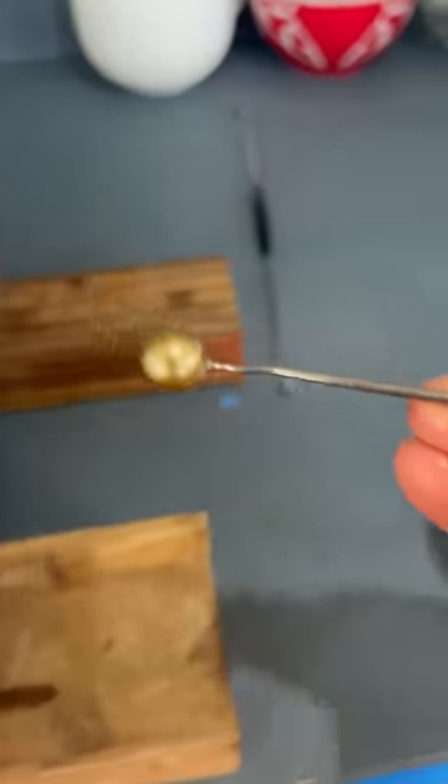This one is absolutely beautiful. It's round, has good luster. It's about 10 millimeters as well, so it could probably go for a few hundred dollars.